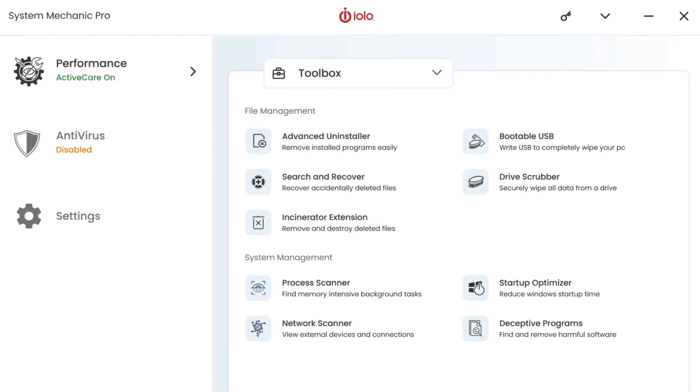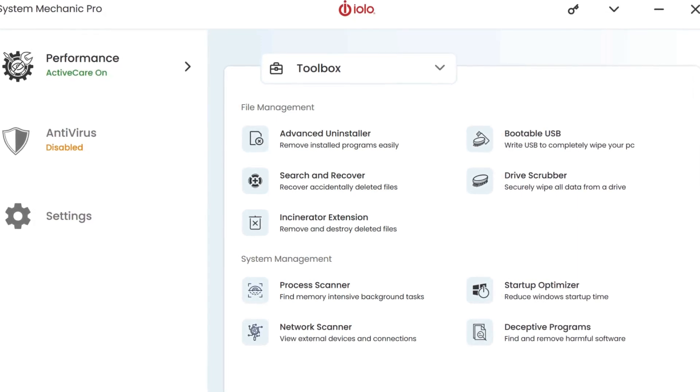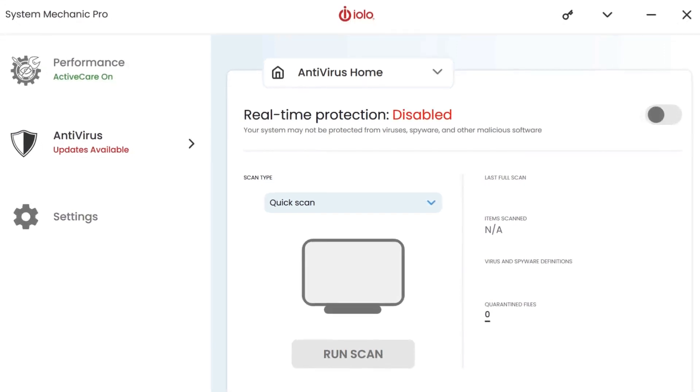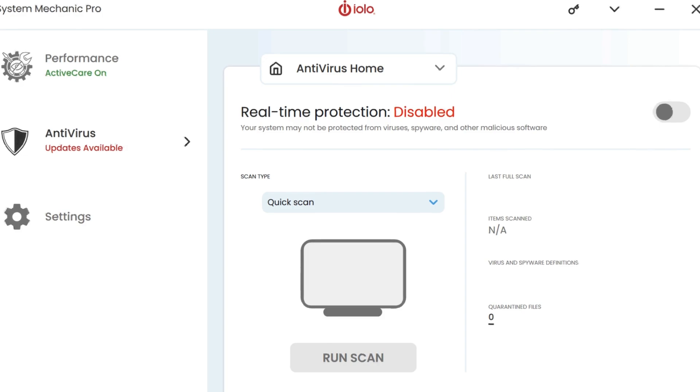Overall, System Mechanic can be a valuable tool for keeping your PC running at its best. By cleaning up junk files, optimizing startup times, and fixing registry errors, System Mechanic can help you experience a faster, more stable, and more responsive computer.